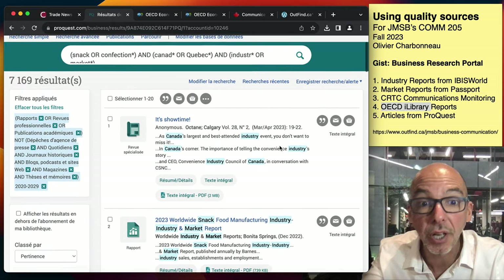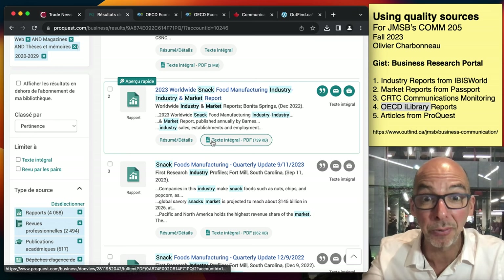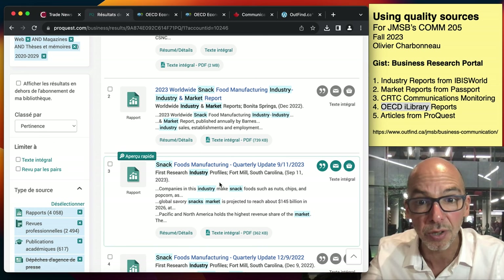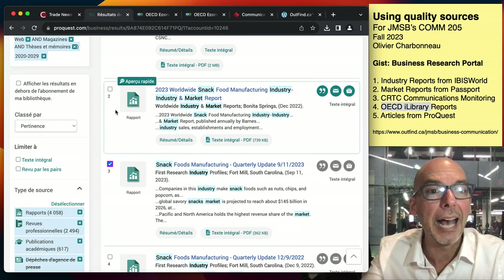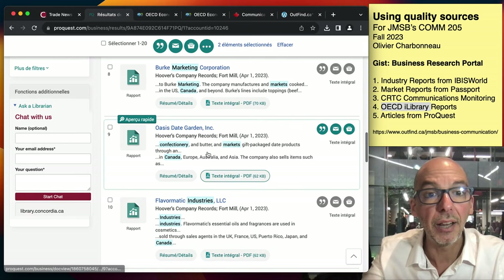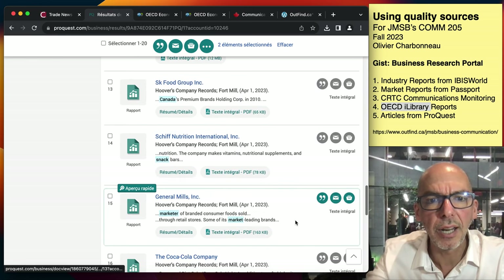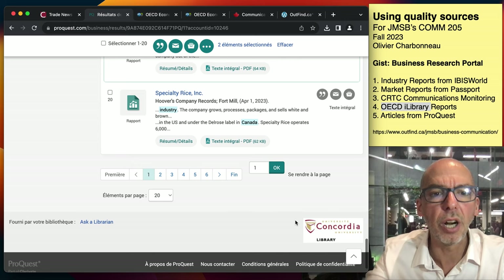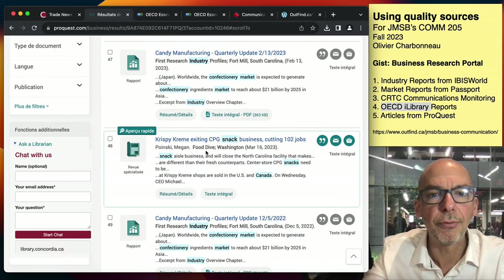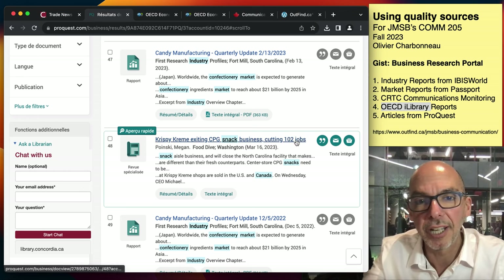Now we get to review the result set. A 2023 worldwide snack and food manufacturing industry report — yes, I want to read the full text of that. Staff food manufacturing quarterly update by First Research — you can get the full text. I'm adding things to my folder that I want to read. There's a Hoover's company profile — those are cool. I'm looking for a good journal article, which usually comes up a little later, so I'll go to page three. Food Drive is a great example; Krispy Kreme exciting CPG snack business — they're cutting jobs, so I want to read up on that.